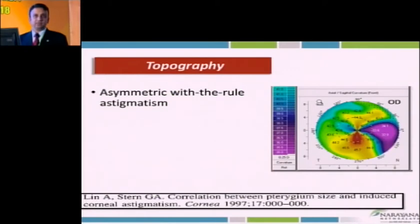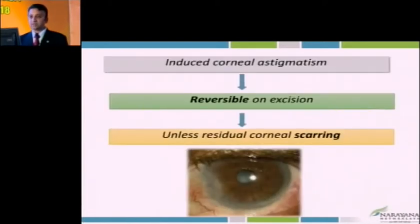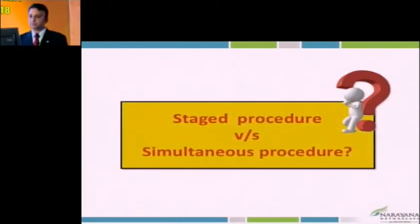Topographically, pterygium normally leads to with-the-rule astigmatism. However, when the pterygium increases in size, it can lead to quite significant irregular astigmatism. Sometimes the astigmatism is quite asymmetric, and an asymmetric astigmatism gives quite asymmetric results. The induced astigmatism in early pterygium cases is reversible, but when scarring increases, these things may not remain reversible.